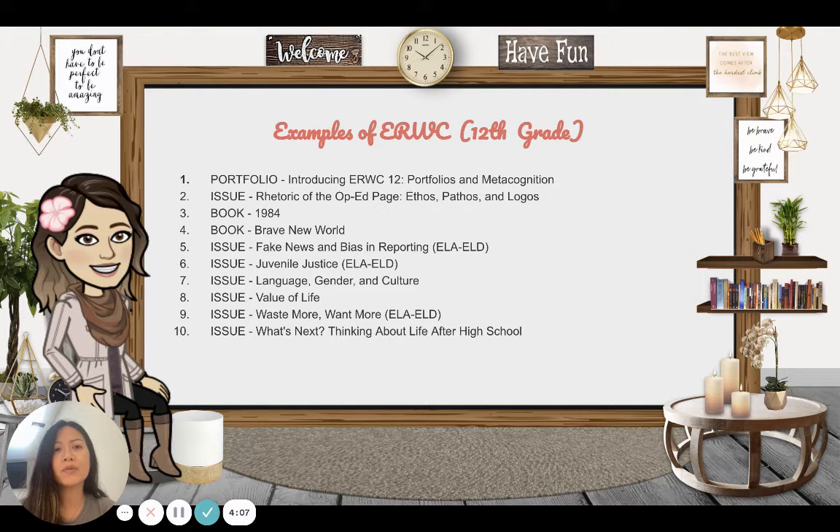Examples of ERWC for 12th grade: the first two modules are similar — portfolio and metacognition. Two, rhetoric including ethos, pathos, and logos. Three, the book 1984. Another book we might read if we have time is Brave New World. The issues we might study are fake news and bias in reporting, juvenile justice, language, gender and culture, value of life, and the last issue — 'What's Next?' — thinking about life after high school.